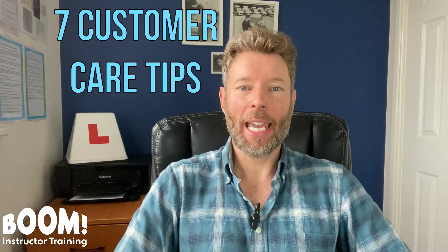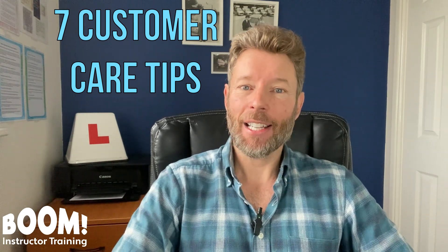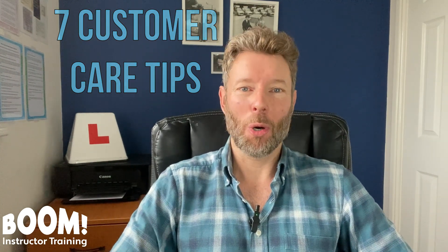On this video I'll be giving you seven customer care tips that you can use with your pupils to keep them happy and to keep them coming back for more lessons.